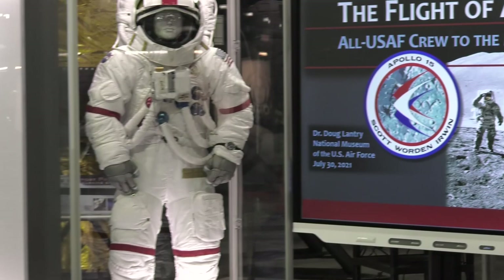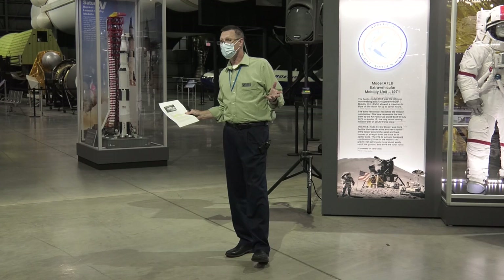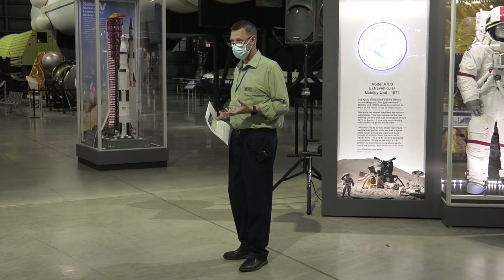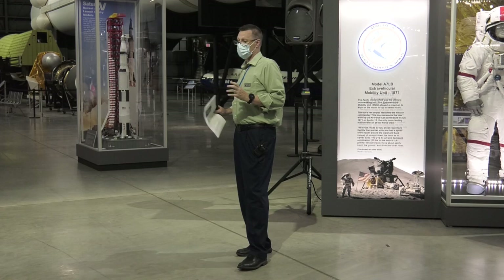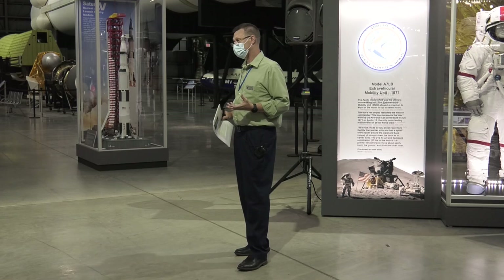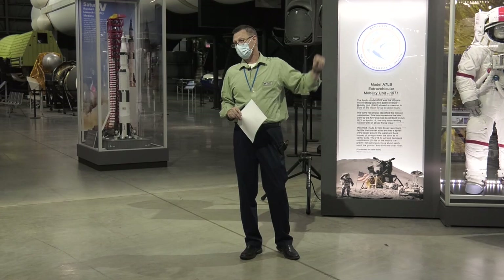Let me introduce myself. My name is Doug Lantry. I'm a historian and curator in the museum's research division. For these couple of weeks, we are celebrating the Air Force in space, and especially we're using the 50th anniversary of the Apollo 15 mission as the event that we hang this space celebration on. Apollo 15 is really special to the Air Force because it was the only all-Air Force flight crew, and that's the principal reason why we have the Apollo 15 spacecraft on display behind the smart board here.